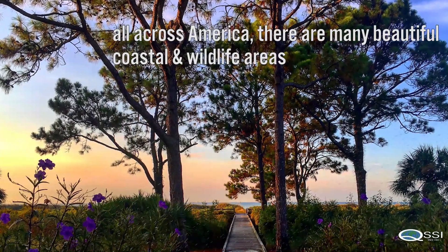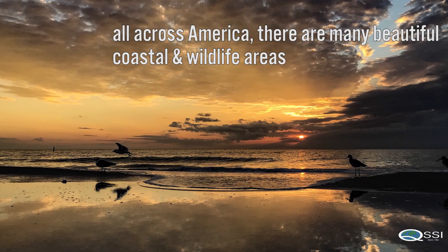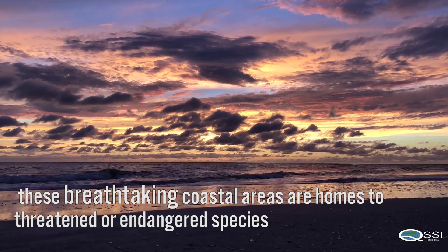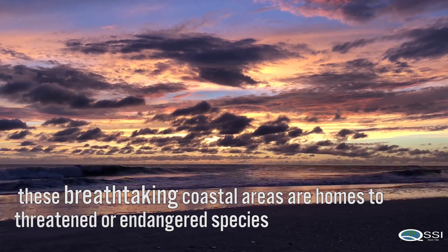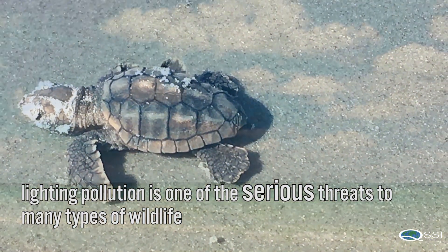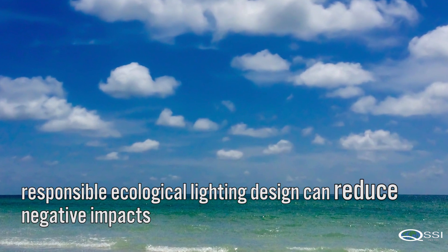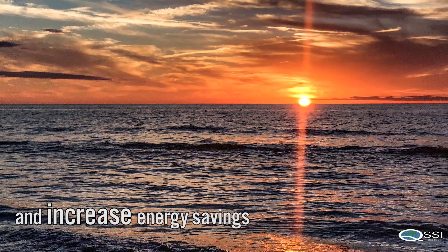All across America there are many beautiful coastal and wildlife areas. These breathtaking coastal areas are homes to threatened or endangered species. Lighting pollution is one of the serious threats to many types of wildlife. Responsible ecological lighting design can reduce negative impacts and increase energy savings.